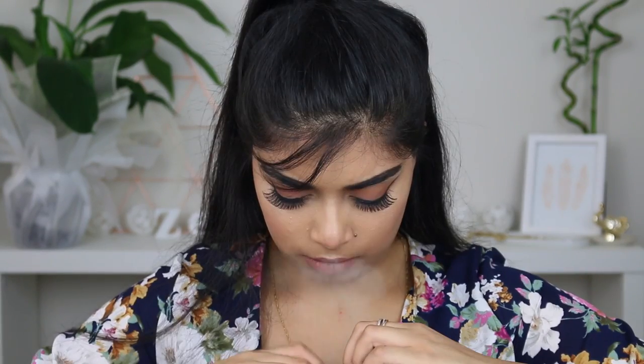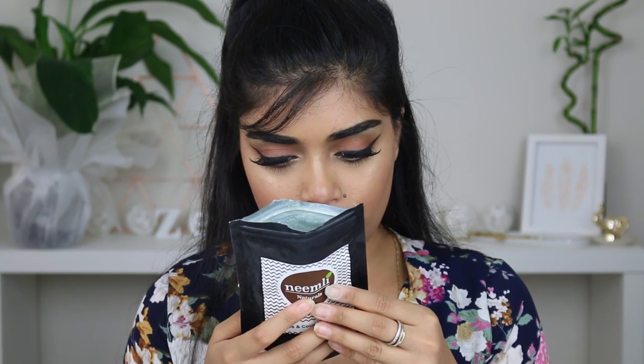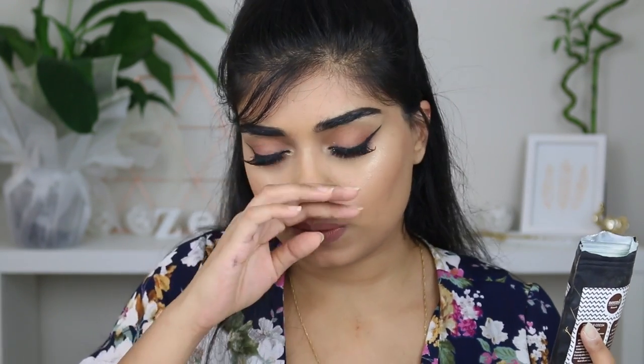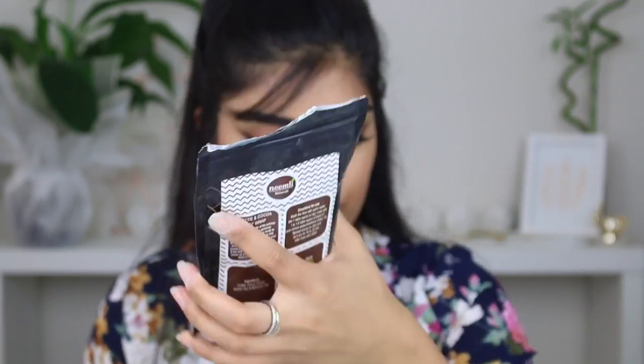Oh my gosh. It just looks like clay powder so obviously you'll have to add water with it. It says 'clear up clogged pores, whisk away dead cells and impurities.' I guess you could use it on your body as well, but it says coffee and cocoa body wrap. Super excited to try this.